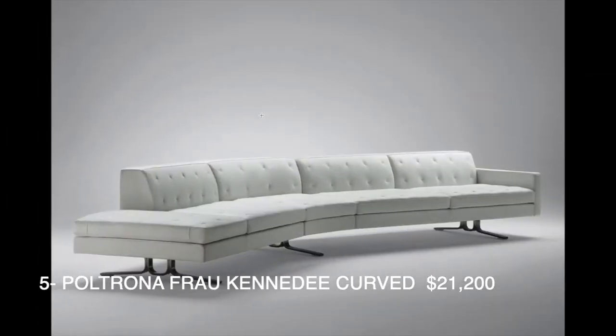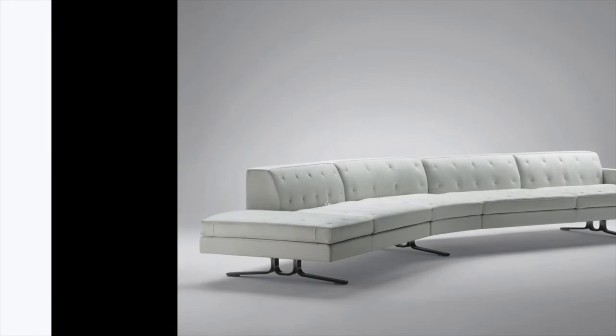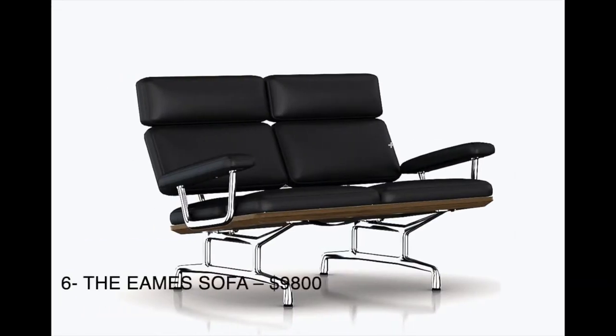Next we have this one, which is ultra-modern and Italian, and it's going to cost you about $21,000. Further down the list we have the Emma sofa, which is also Italian, and this honestly just looks like any regular couch.